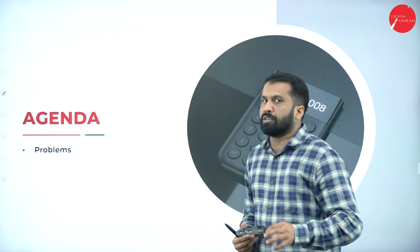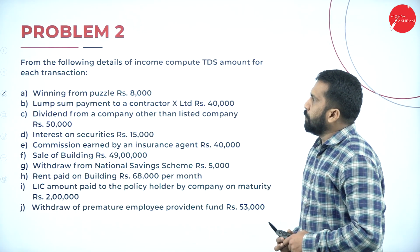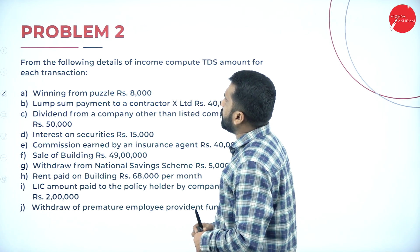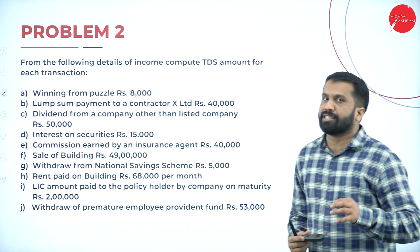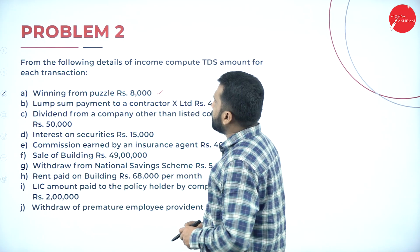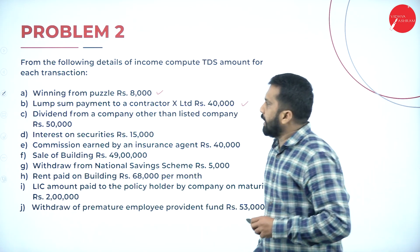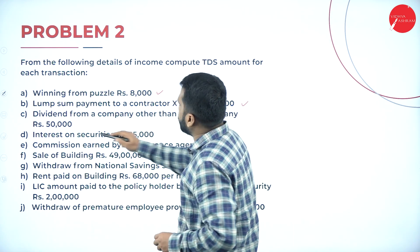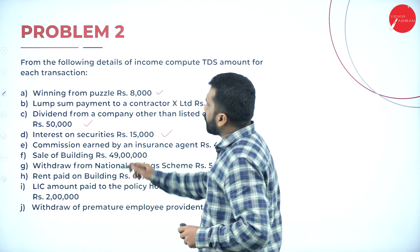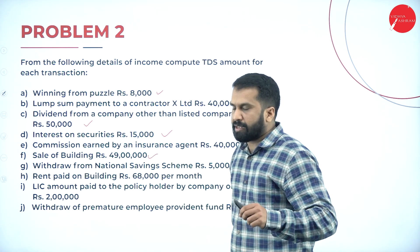In today's session we will work out two problems on TDS. The agenda is very simple — we work out all problems. Problem number 2: from the following details of income, compute the TDS amount for each transaction. Winning from puzzle: 8,000. Lump-sum payment to contractor X Limited: Rs. 40,000. Dividend from company other than listed company: 50,000. Interest on security: 15,000. Commission earned by insurance agent: 40,000. Sale of building: Rs. 49,00,000.